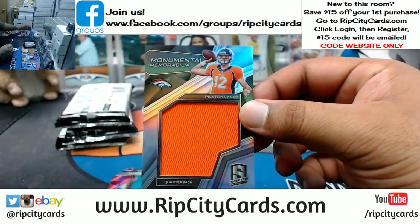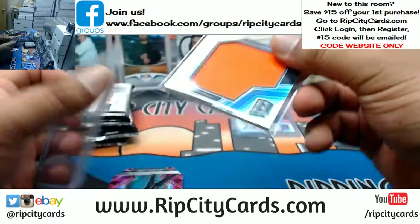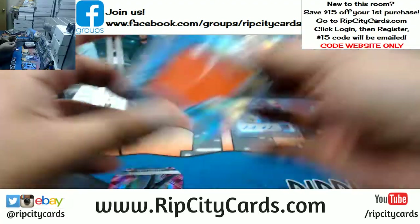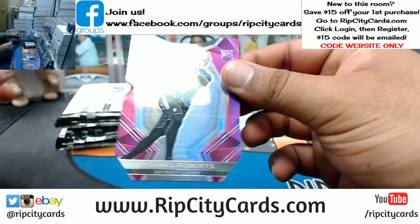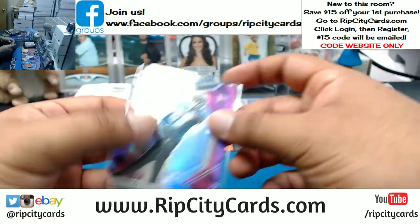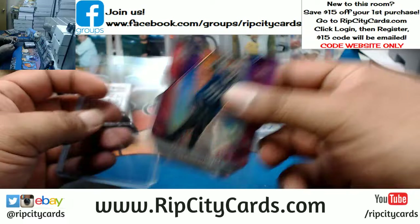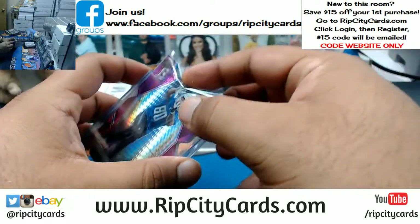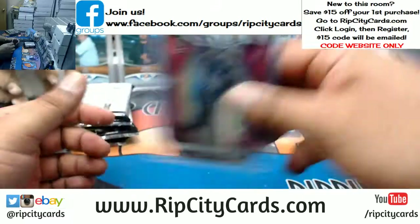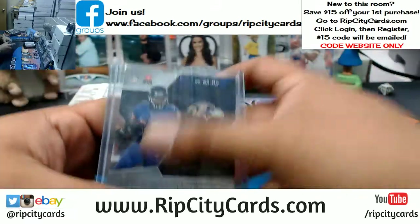Pack the Lynch Broncos patch, and a die cut for Michael Roberts of the Lions — that's numbered to 10. Apologies for not saying so, but the Dixon is numbered nine out of 15.